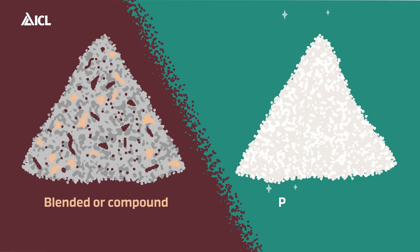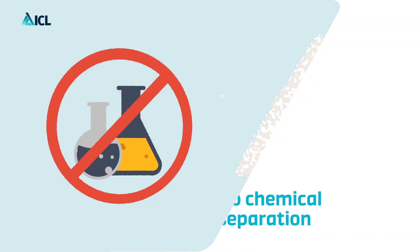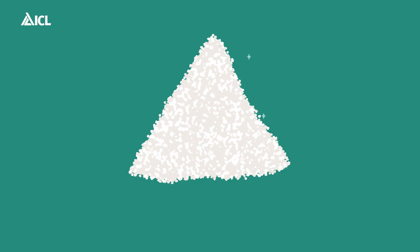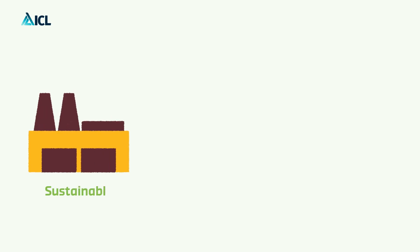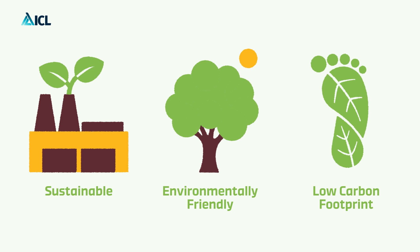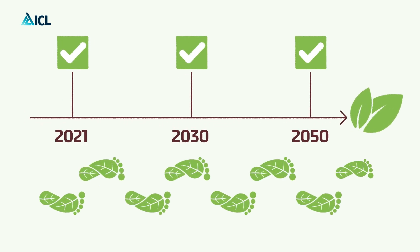Unlike blended or compound fertilizer, this revolutionary and innovative fertilizer comes in its natural state. No chemical separation or other industrial processes are needed. That's what makes polysulfate a sustainable, environmentally friendly and low carbon footprint fertilizer that helps farmers to reach agriculture's carbon targets.